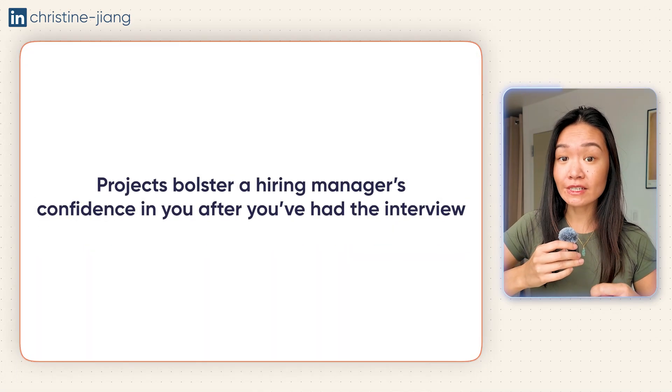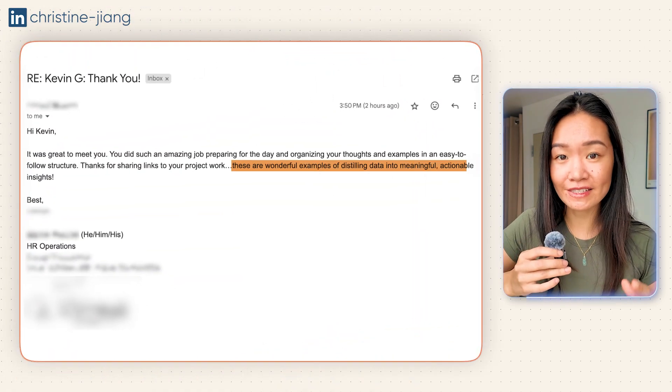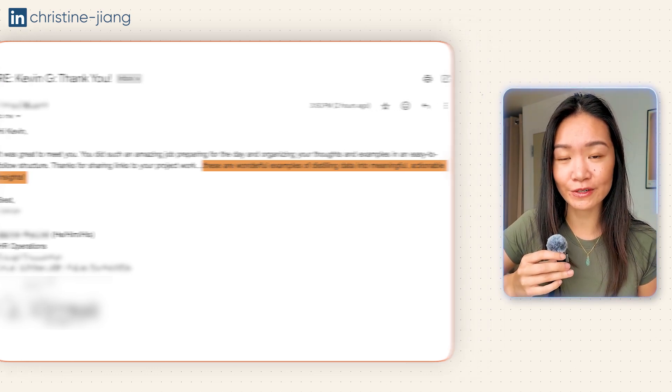Most of the time we think that linking your portfolio project in your resume or LinkedIn is going to help you get more interviews by catching the eye of a hiring manager — but that's actually not really the case. There are usually two main areas where these projects make a difference. The first is bolstering a hiring manager's confidence in you after you've had the interview. For example, one student, Kevin, sent his project to the interviewer afterwards and got positive feedback that ultimately helped him seal the deal.